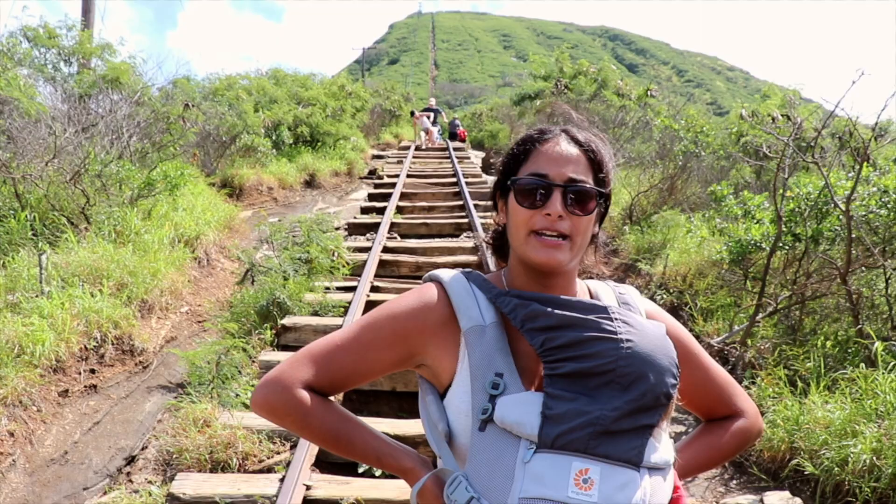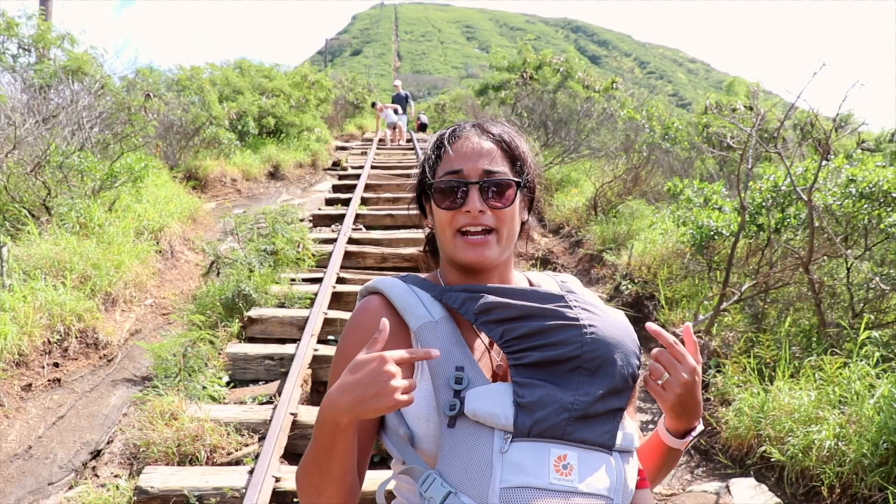I'm not sure if we're about halfway through now, but apparently we've got about 10 minutes to the top. People are being super nice — we're the only ones carrying children with us, so let's keep going.